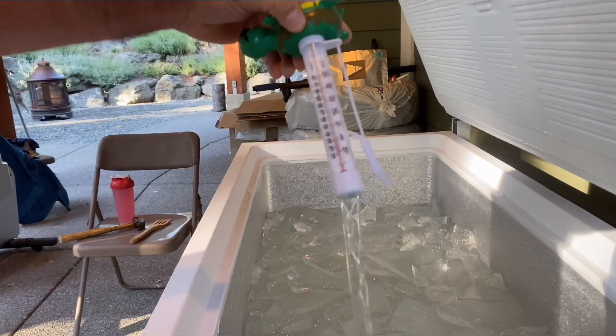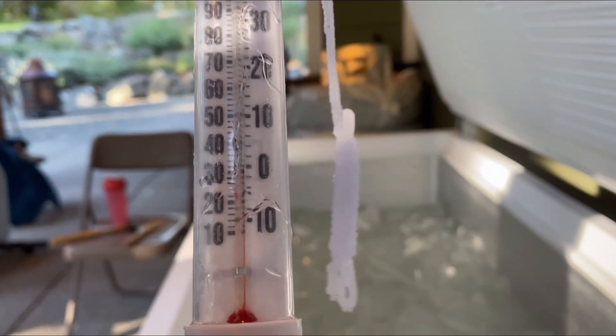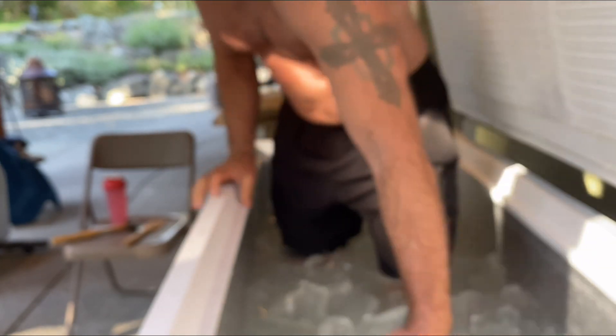The turtle thermometer says minus two and the octopus says just under zero. I'm going to go in for a quick dip and then I've got my appointments today. This is very chunky — yeah, rock hard ice. I just crushed it up. There's some chunks.